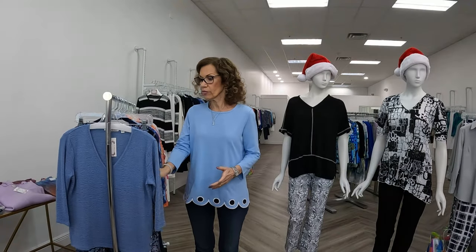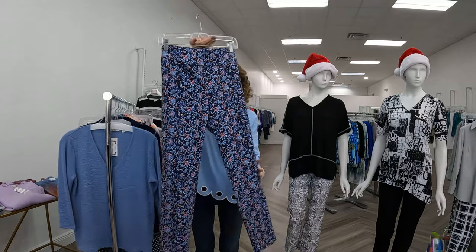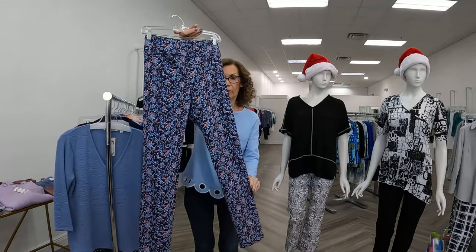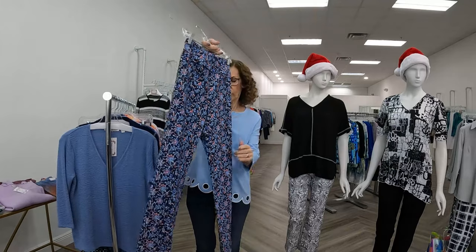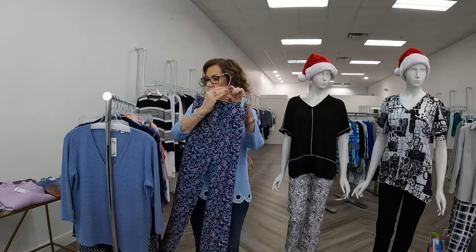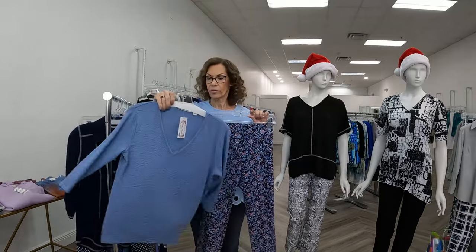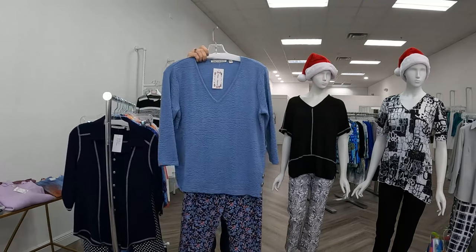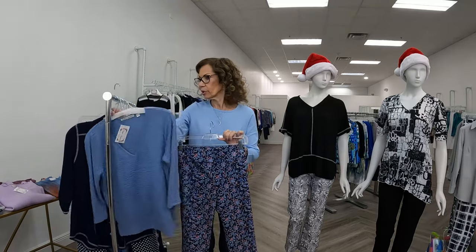We're going to begin with Elliot Lauren. Elliot has wonderful, wonderful pants, as many of you already know. This is one of his new patterns. It's a navy background with some print in red and lighter shades of blue. There's a little seam in the back, and I paired it with a great Snow Skins blue top that's the absolute perfect match for this, in a pretty shade of blue.